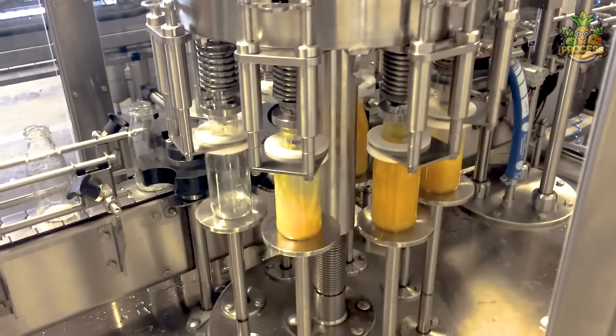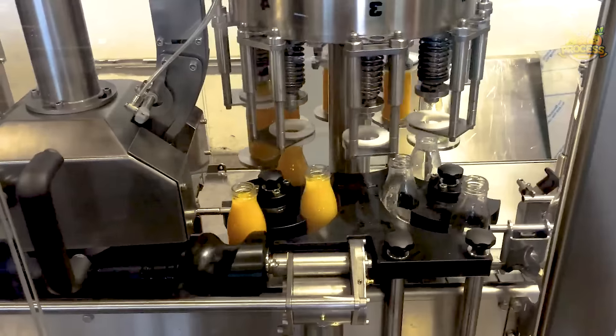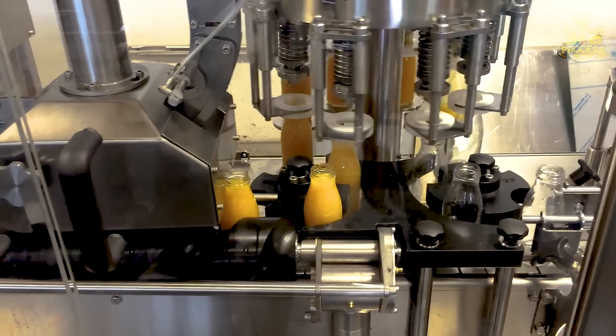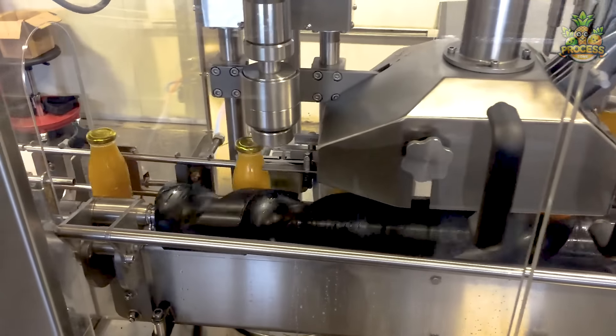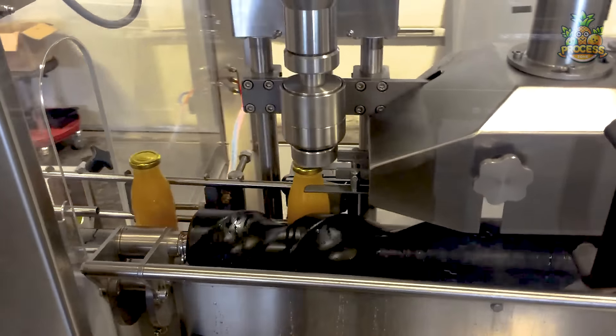No matter how some people oppose the idea of bottled juices, soft drinks, or any other processed liquids, having limited time at breakfast, I fall for those bottled and tasty juices every time. We all know it's not a healthy activity.